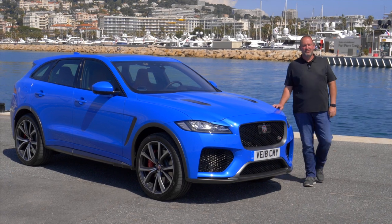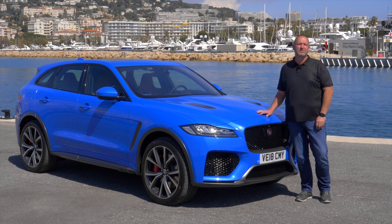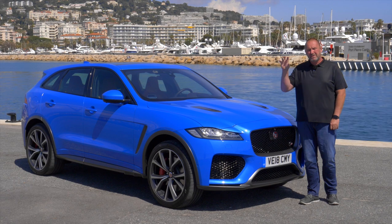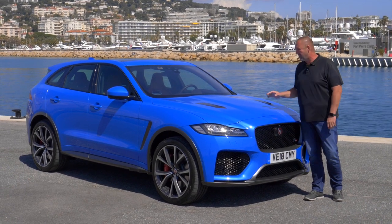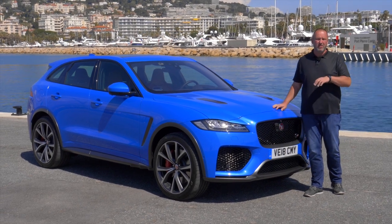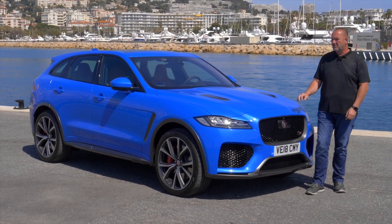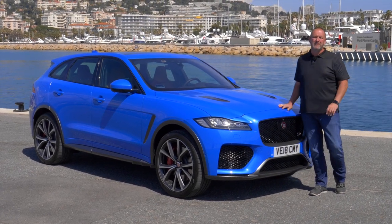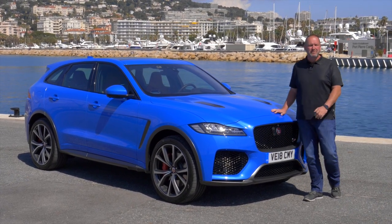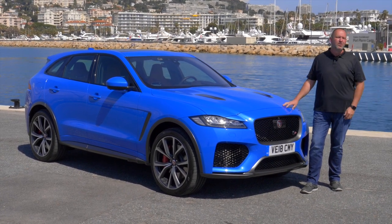That was my test drive in the new Jaguar F-Pace SVR, and to make it short: that car is absolutely adorable. The only two minor complaints are that the headrests are a bit too low for tall people, and the suspension is so stiff that driving in standard mode through a city or on bumpy roads is far from comfortable. But on the other hand, being on the track or in the countryside with that car is absolute fun — this machine really puts a smile on everybody's face who loves cars.